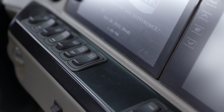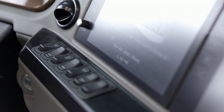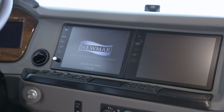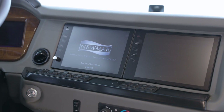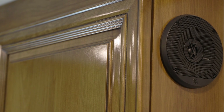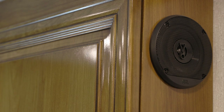The 2022 Essex features a new 10-inch Excite Dash monitor with a NavinGo navigation system. The NavinGo system uses the coach's dimensions to calculate the best route for your travel. 11 custom-tuned speakers are connected to a JBL audio system, allowing you to enjoy crystal-clear sound no matter what you're listening to.